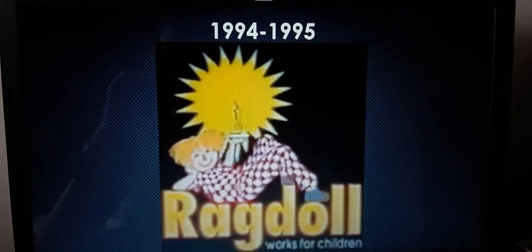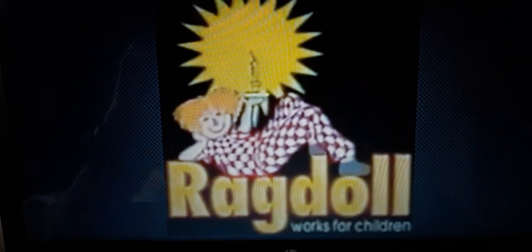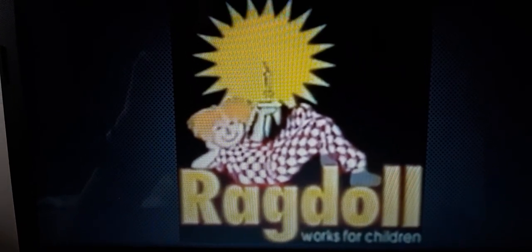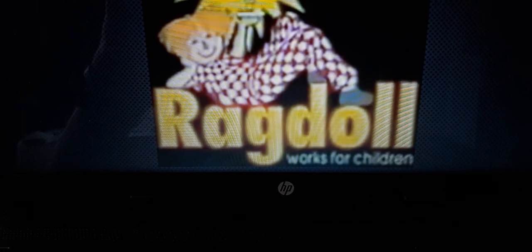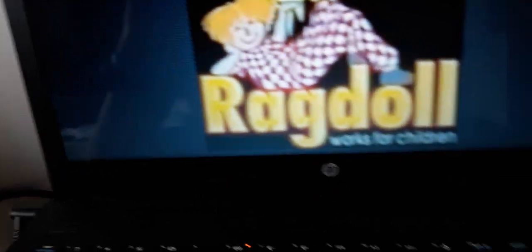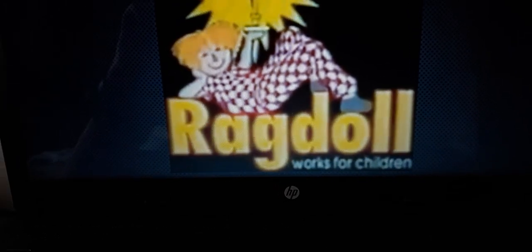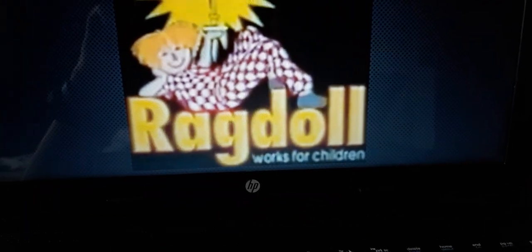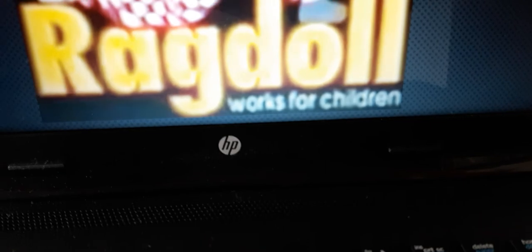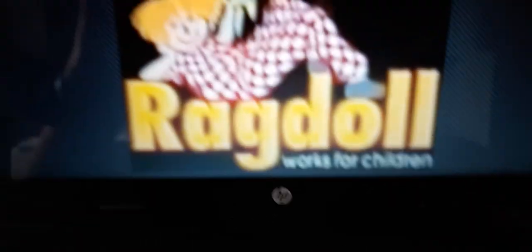1994 to 1995, we have the rat doll laying down on the word rat doll. The rat doll looks different from where she is laying down. On the bottom of her laying down on the rat doll, we have the words saying works for children in white text.